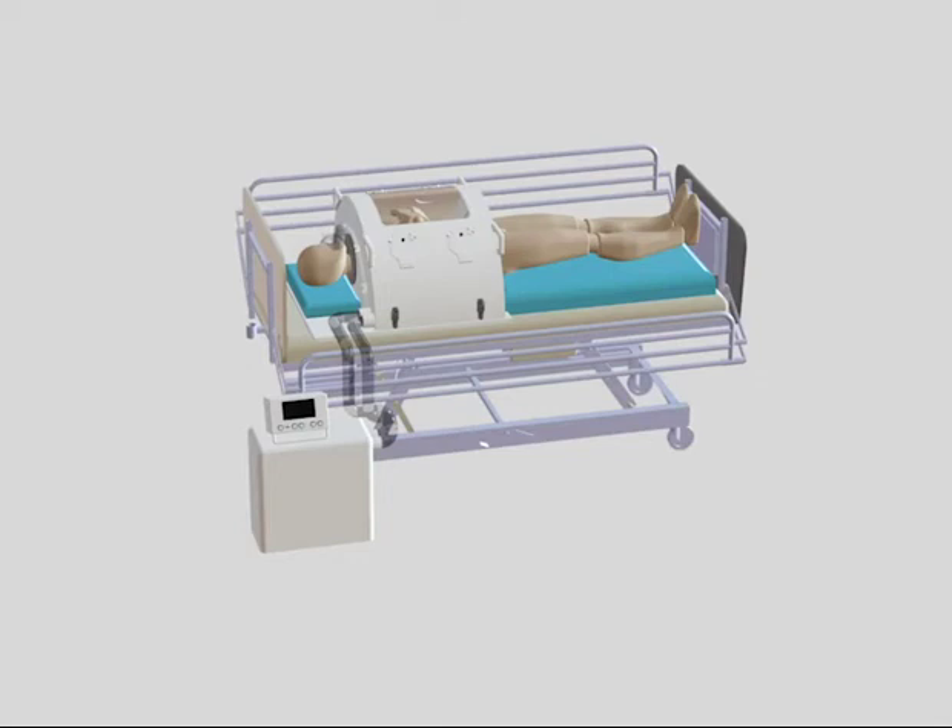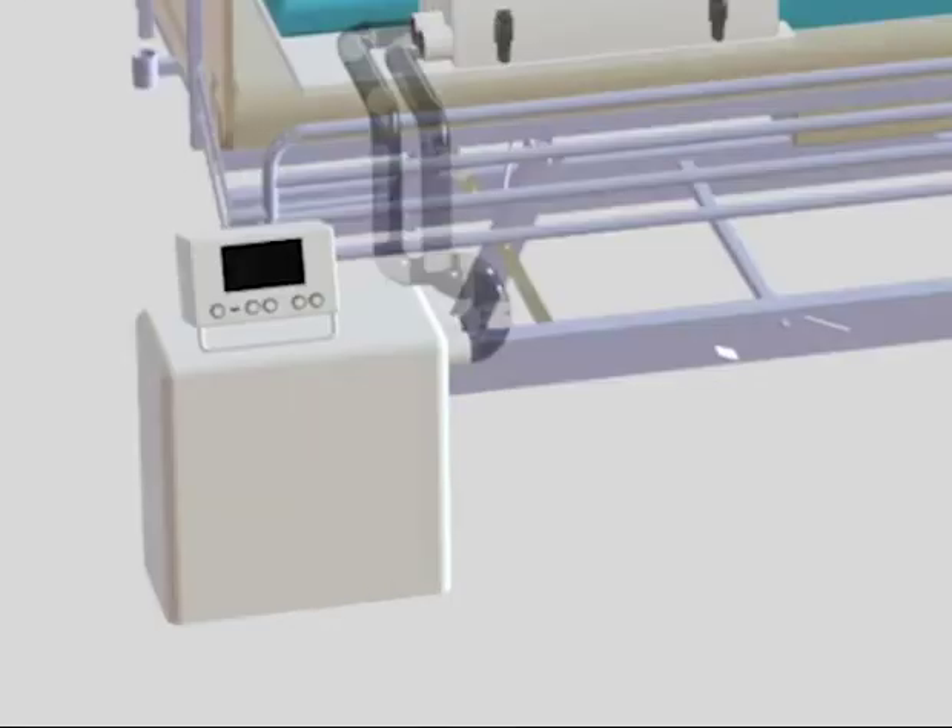This is achieved by the control system through operating a fan in the auxiliary unit to create the correct pressure differential between inside the enclosure and outside.